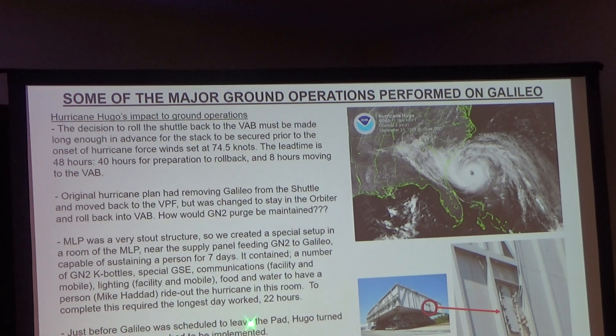The room was all set up — ready to go. They had portable and facility comms, OS boxes. If electricity went down, they had mechanical GN2 bottles with GSE feeding lines to the panel — that wouldn't fail due to power. Portable electronics, lighting, and communication were also on standby. The plan was to ride out Hurricane Hugo in the MLP to ensure continuous purge of the science equipment. But just before Galileo was scheduled to leave the pad, within days of pulling the plugs, Hugo turned north toward Cuba. They didn't have to roll back. It was one of those operations you don't really hear about.